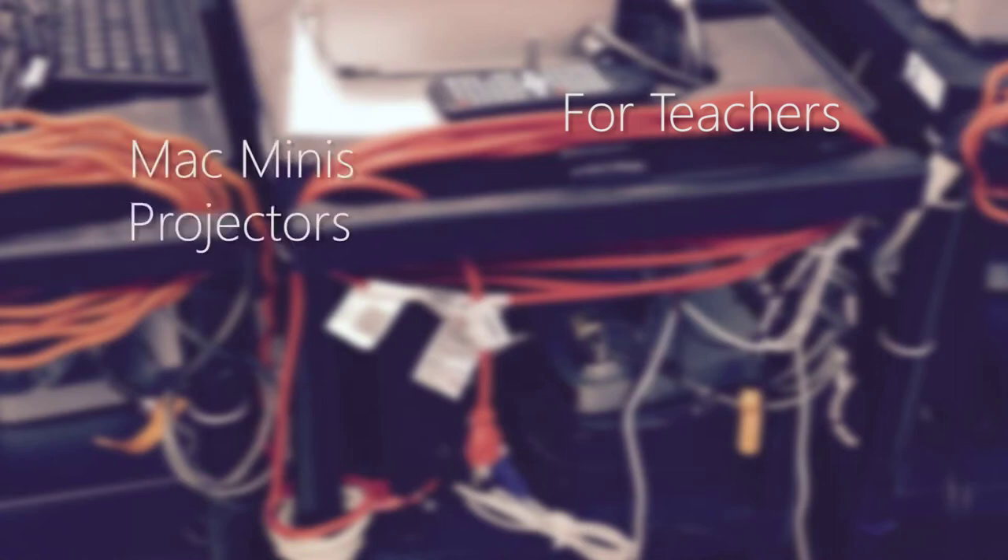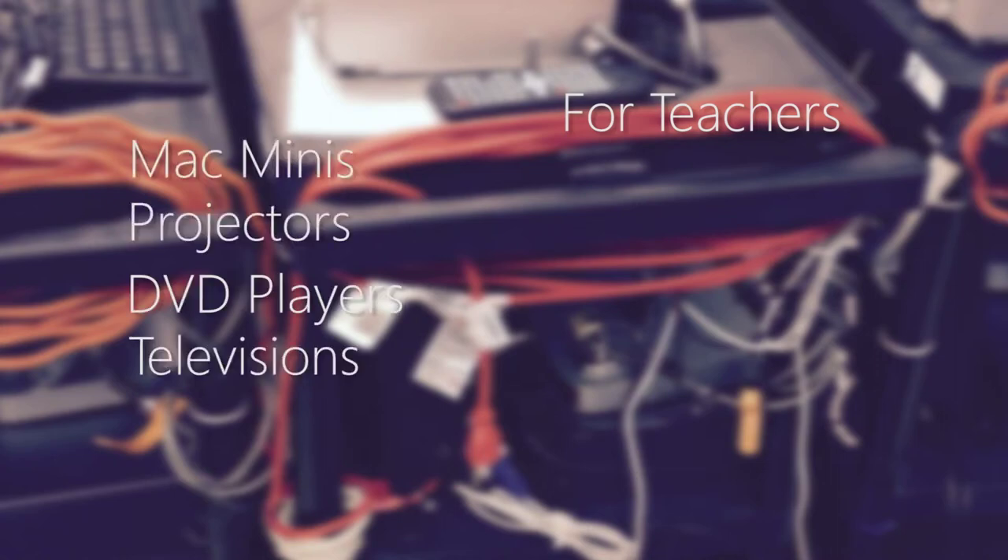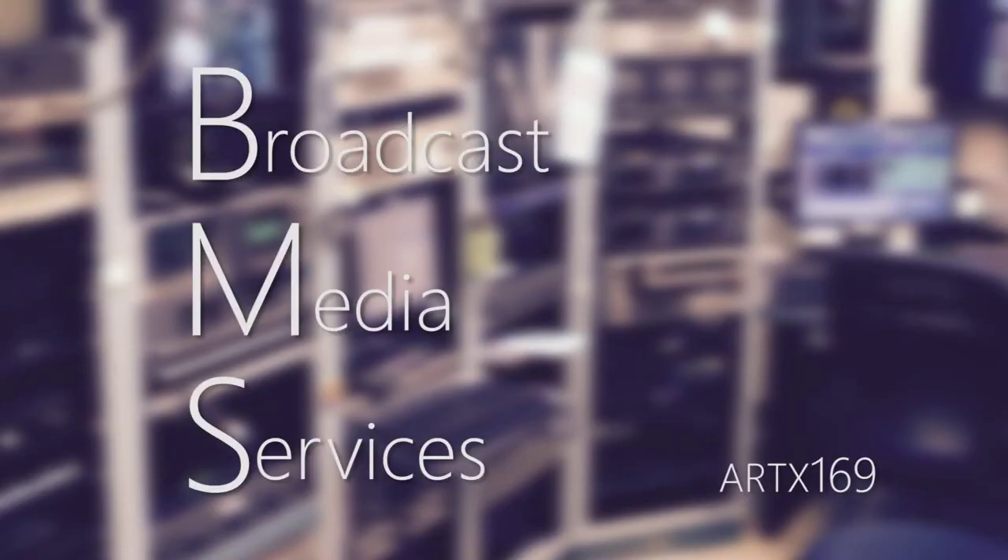For teachers, they offer carts with Mac minis, projectors, DVD players and televisions. BMS has both of you covered.